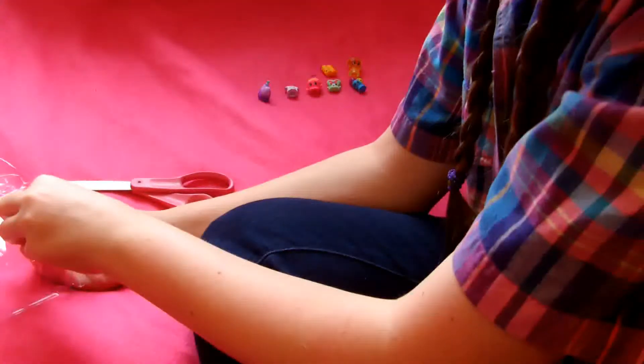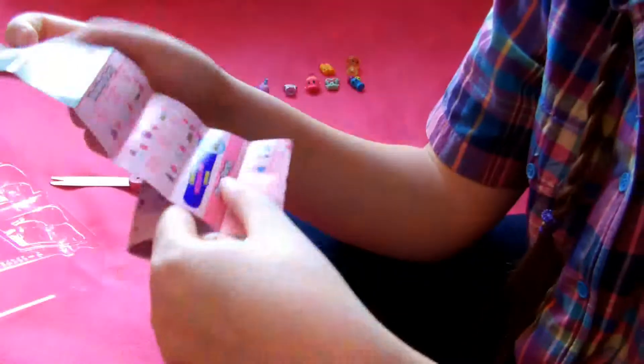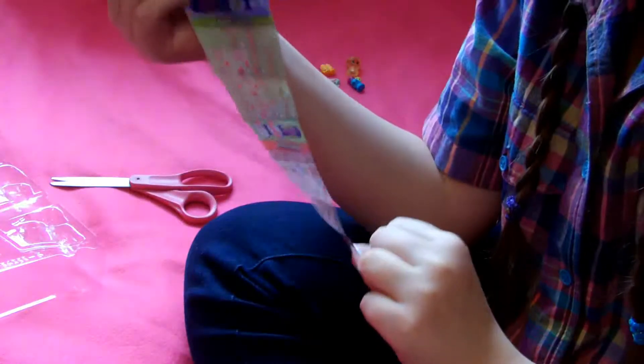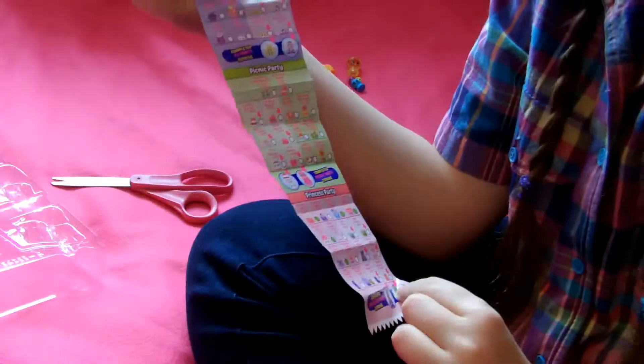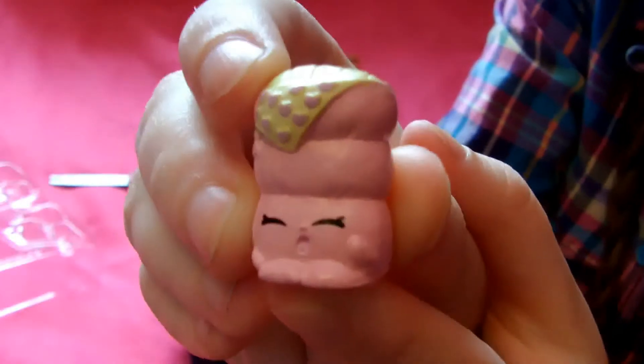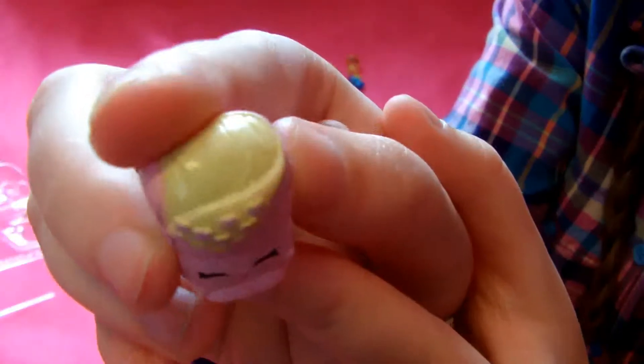Now let's go with this one — it's really cute because it's yawning. I know it's from PJ Party but I don't know its name. What is your name, Shopkin? You are Snoozy Sleeping Bag. Isn't it so cute because it's like yawning? It's folded down like this is the inside. She's so cute.